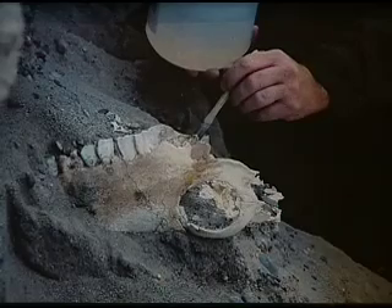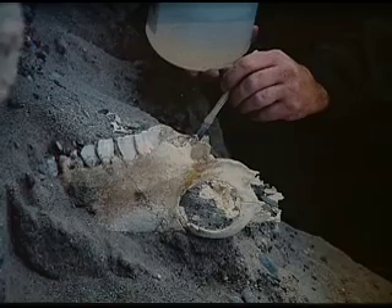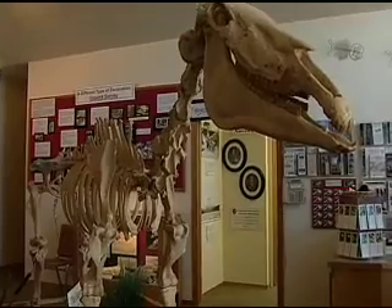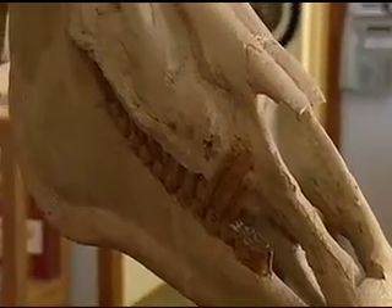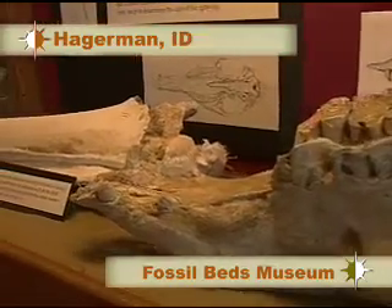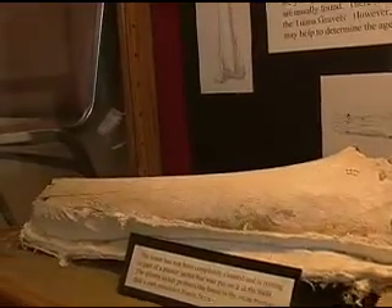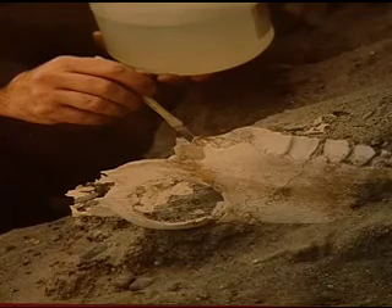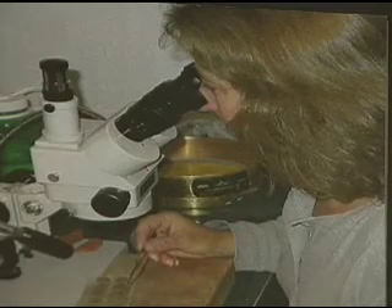The Hagerman horse quarry contains one of the world's richest resources on fossil history. The Hagerman horse — the first known one-toed horse like modern-day equines — also shared similarities with the modern-day zebra. The internationally renowned diversity, quantity, and quality of the fossils found at the Hagerman Fossil Beds make this national monument the world's best time machine into an era before the last Great Ice Age.